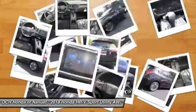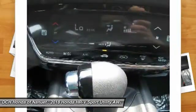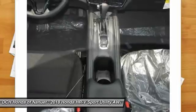Floor mats. Keyless start. Cruise control. This beauty will even make your house keys jealous. Drive it today.